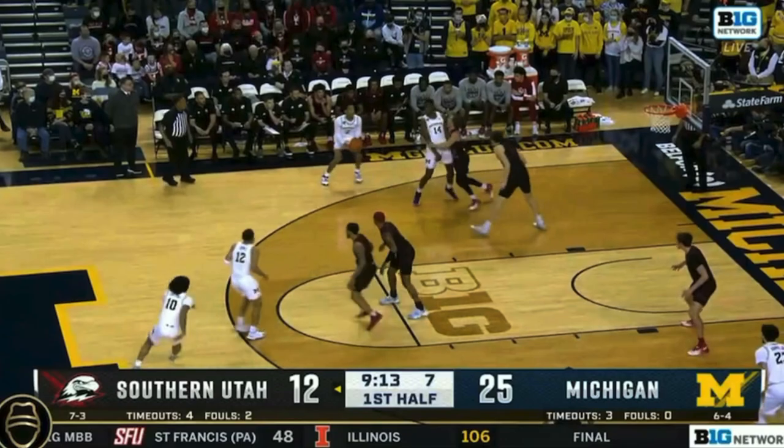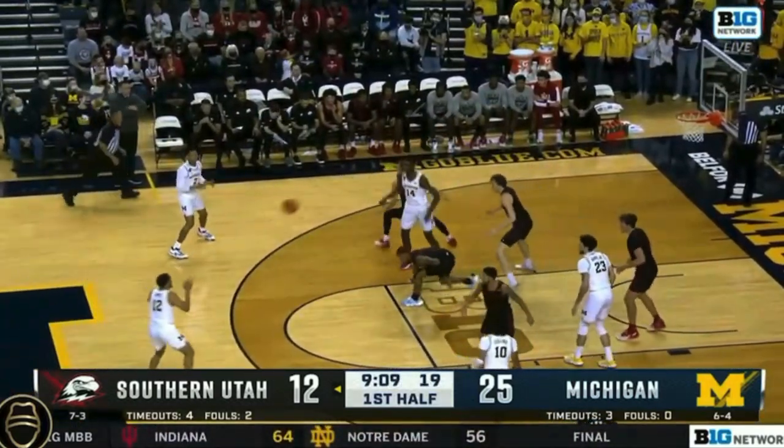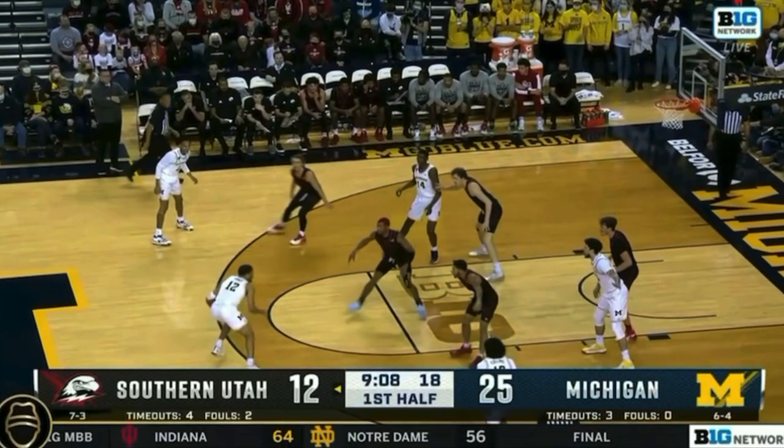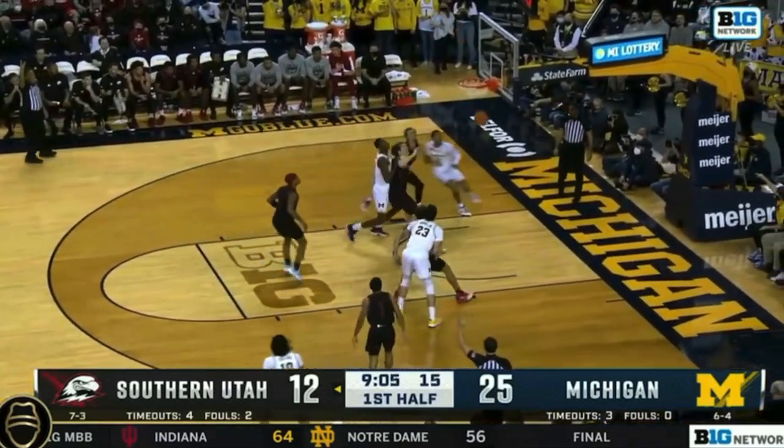A little two-man game with Moussa and Kobe. The defender goes behind — if your feet are set, that's a signal to shoot the ball. Good shot doesn't go in, but Moussa gives Michigan another chance with an offensive rebound. Devontae baits Frankie's defender to get him engaged with the possible drive, and then hits Frankie right away, and he knocks it in.